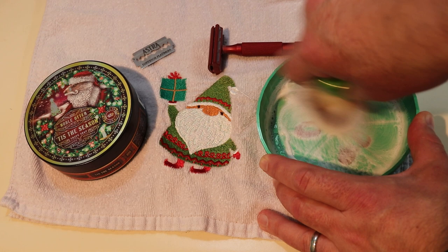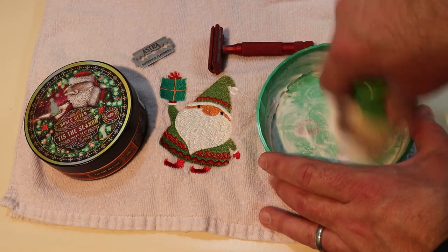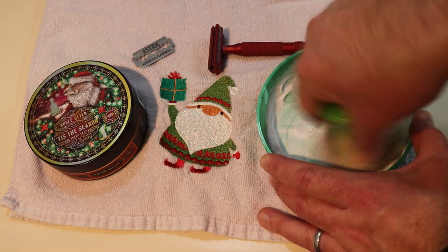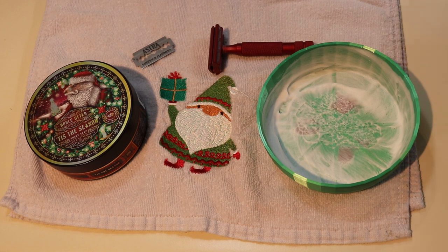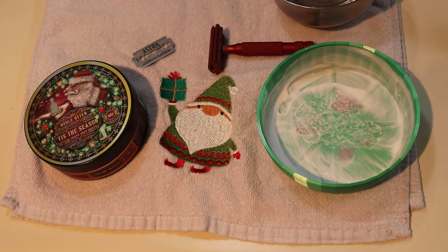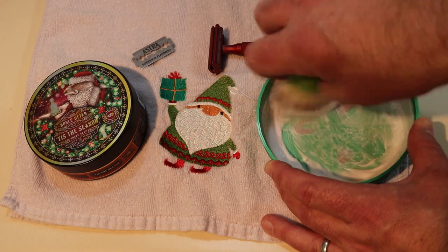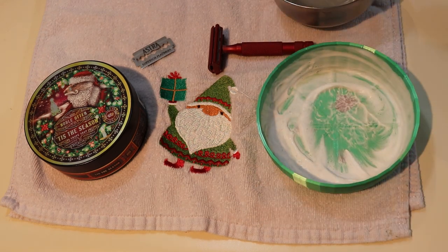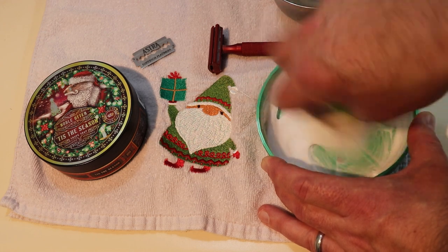This bowl has the widest base of any bowl that I own — you can really just move that brush around. I'm going to add a little water. What I actually do is use a little bowl when I shave to wet my fingertips so I don't have to run the faucet every time. I dip my brush tip into that bowl to get a little more water. I just found that's a little bit easier than trying to sprinkle or spray water into my bowl.